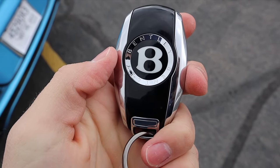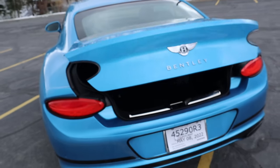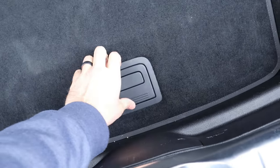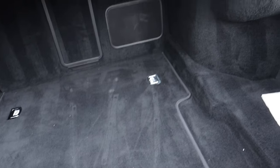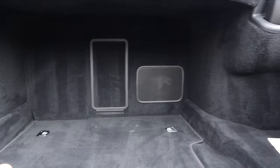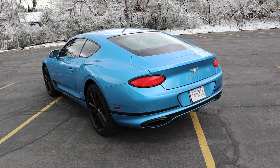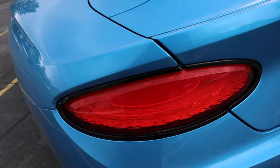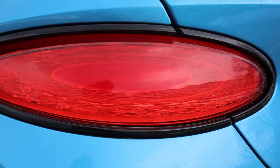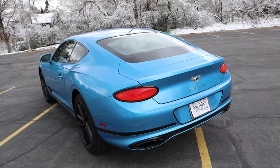Here's the key fob — notice the Bentley logo on one side and normal functions on the other: unlock, lock, and trunk opening, which is automated because, again, it's a Bentley. The trunk carpeting is incredibly plush and soft. You can see the battery pack underneath, which is probably for weight distribution. Storage space is actually really good for a two-door car, and there's also a 12-volt outlet. Just press the button and it'll close back down automatically.